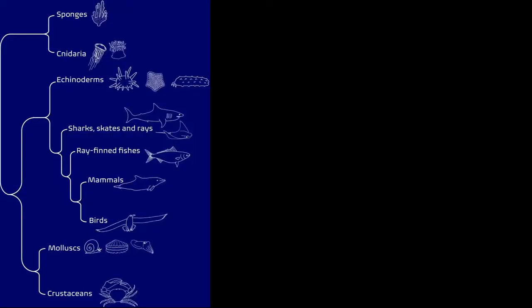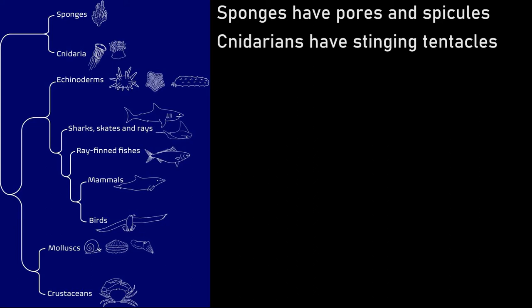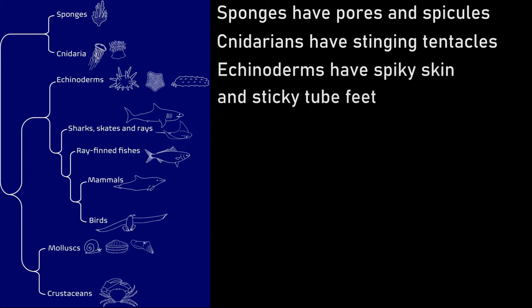Let's review the taxonomy we've done so far. Sponges have pores and spicules. Cnidarians have stinging tentacles. Echinoderms have spiky skin and sticky tube feet.